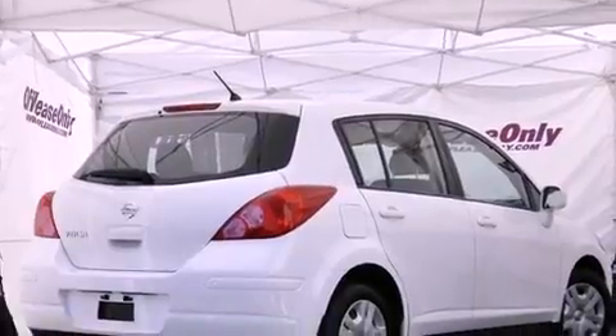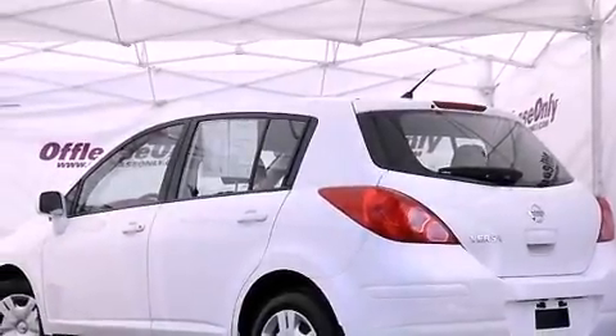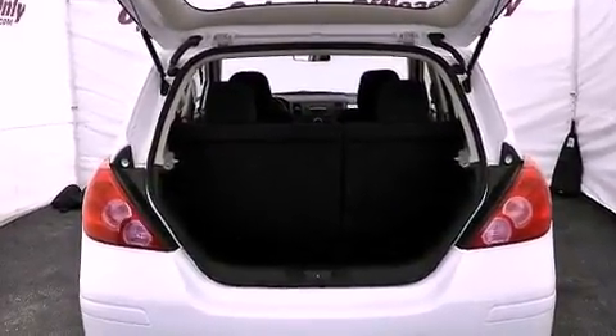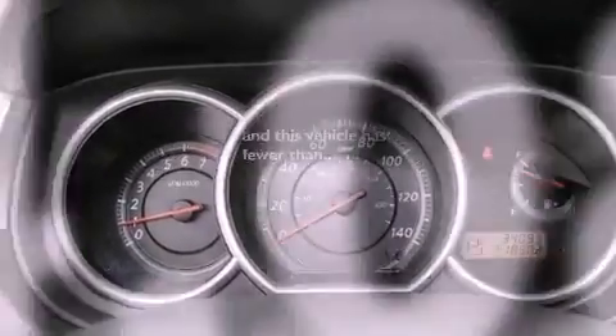Features include a low tire pressure indicator, air conditioning, a power rear lift tailgate, a CD player, an engine immobilizer theft deterrent system, a passenger side vanity mirror, rear impact crumple zones, an anti-lock braking system, a rear window defroster, and this vehicle has less than 35,000 miles.